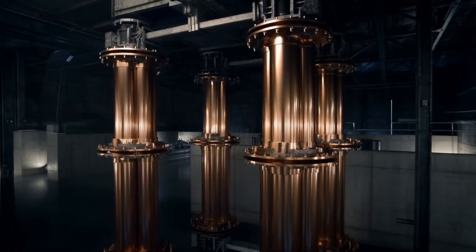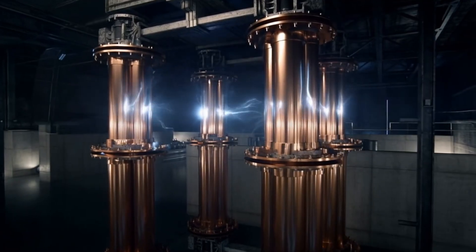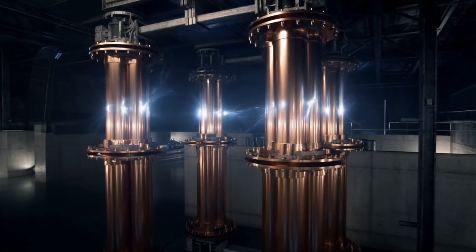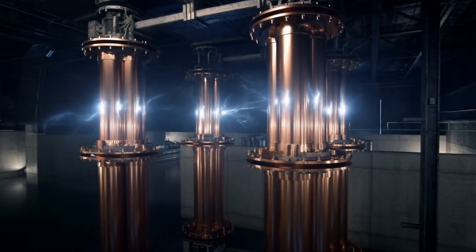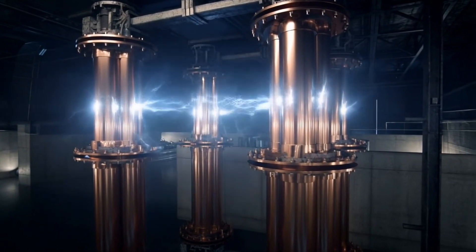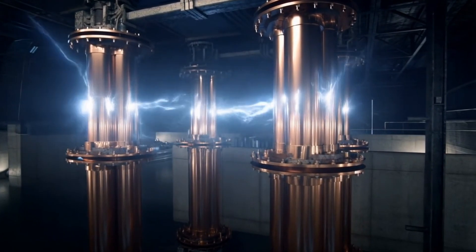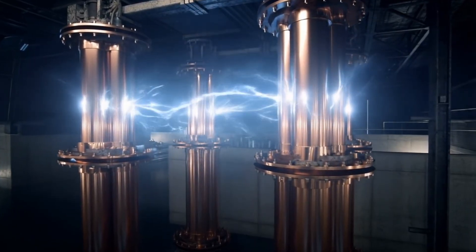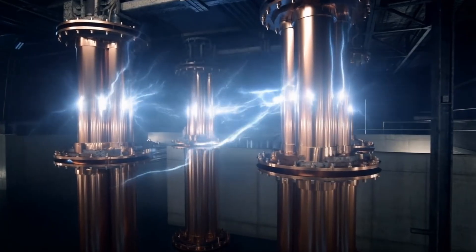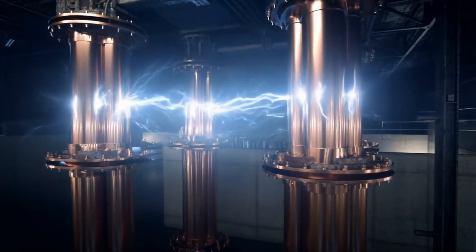Here's something that might surprise you: at this point we have pieces that could become magnets, but they're not actually magnetic yet. That requires one final spectacular step. The sintered blocks are placed inside massive copper coils that generate magnetic fields so powerful they could literally pull the iron out of your blood. When these fields are applied, the internal magnetic domains that were previously chaotic suddenly snap into perfect alignment, creating a permanent magnet.